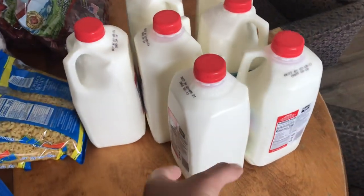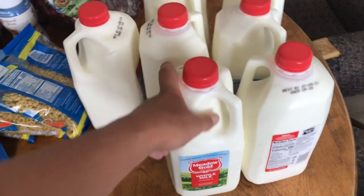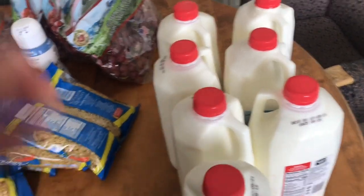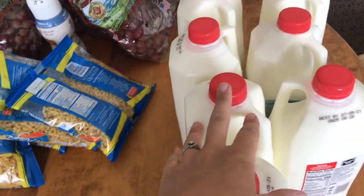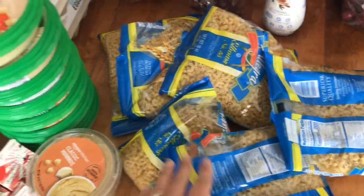First thing we got is some milk. We have seven half-gallons of whole milk, which is really nice. I have a lot of milk from last month — I think when we got all that 1% milk, it's in the freezer — so we'll try to drink this through first before I bring any more of that out. We have several bags of elbow noodles here.